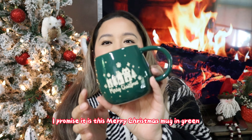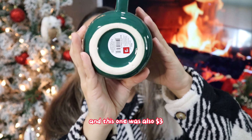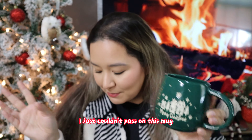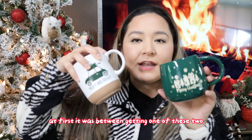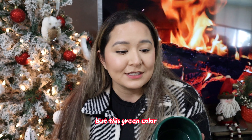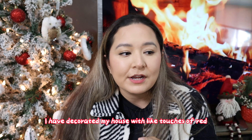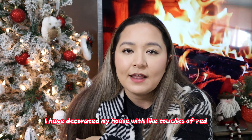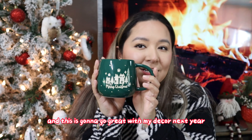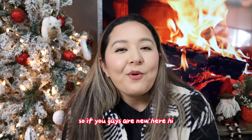Last mug, I promise — it is this Merry Christmas mug in green and it was also three dollars. It's also microwave safe. I just couldn't pass on this mug; it was between getting one of these two and I couldn't decide. They also had this one in red but I'm just so obsessed with this green color. For the past two years I've decorated with touches of red, and next year I want touches of velvet green.